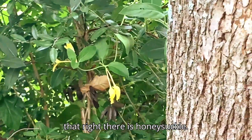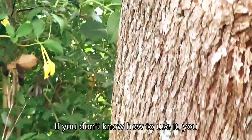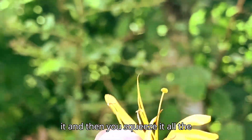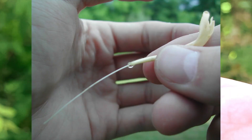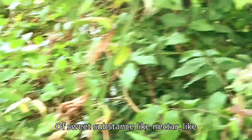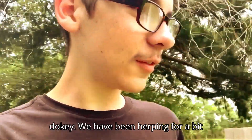Right there is honeysuckle. If you don't know how to use it, you just grab it, then you squeeze it all the way to the bottom, and then a little drop of sweet substance — like nectar — comes out and you can drink it.